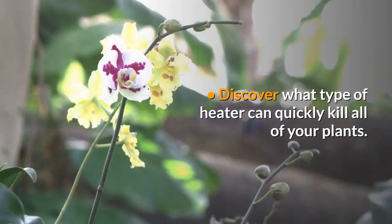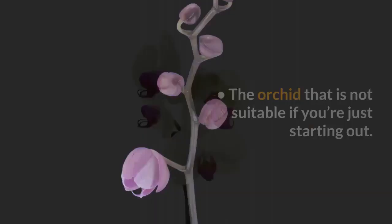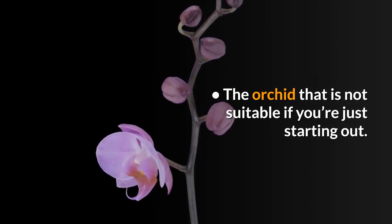Discover what type of heater can quickly kill all of your orchids. The perfect orchid for beginners, and the orchid that is not suitable if you're just starting out.